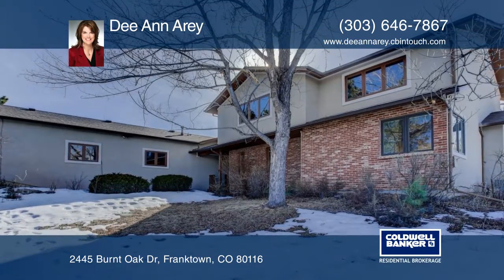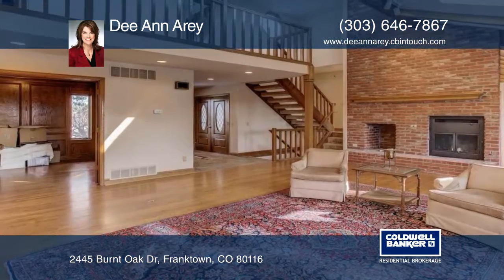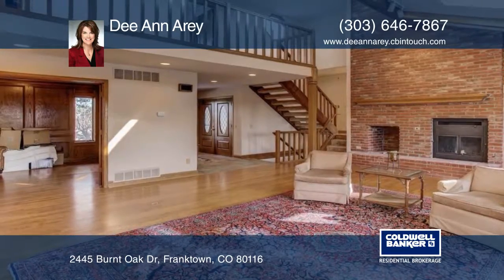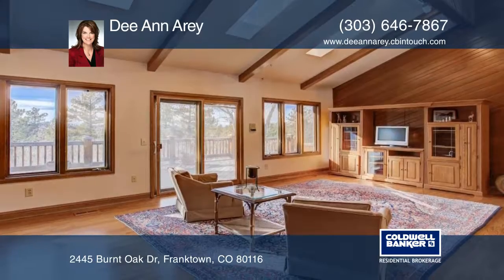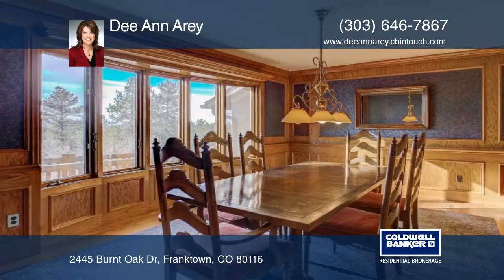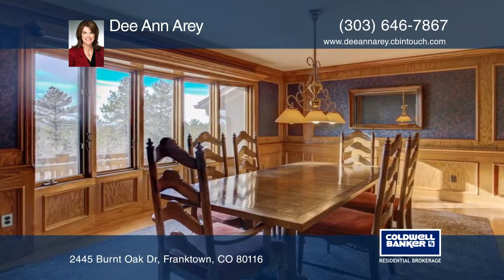Here you'll find exceptional acreage offering privacy and a view of the front range. This is unique even for Burning Tree Ranch. The spacious floor plan provides warmth and charm. The custom home features sweeping views and a full-finished walkout basement.